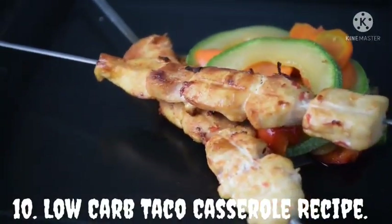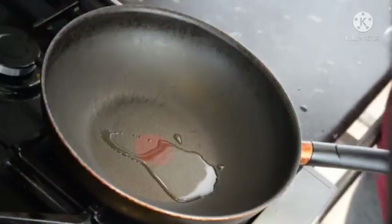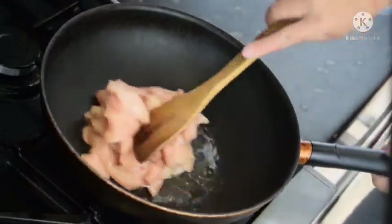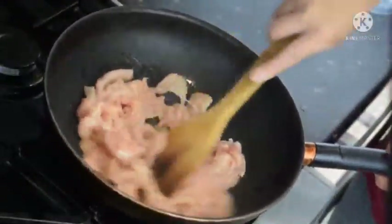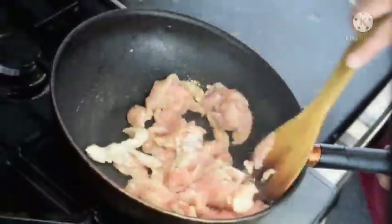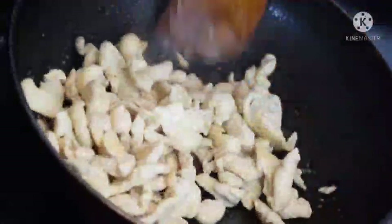Low Carb Taco Casserole. Crock-Pot keto taco casserole is so easy to make in just 10 minutes with simple ingredients. It has just 4 grams of net carbs. It tastes delicious, turning the best flavors from tacos into a keto taco casserole in a crock pot slow cooker. This recipe is quick to make and also maintains your health as it contains high proteins.